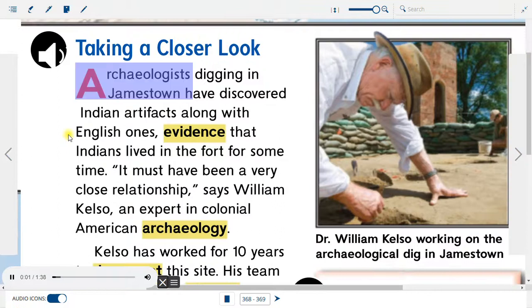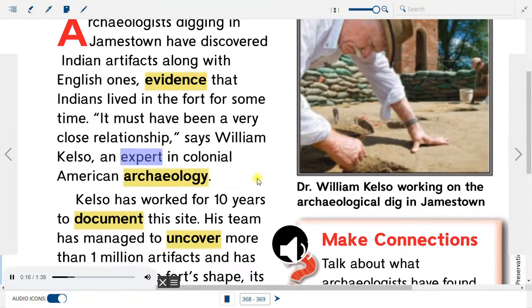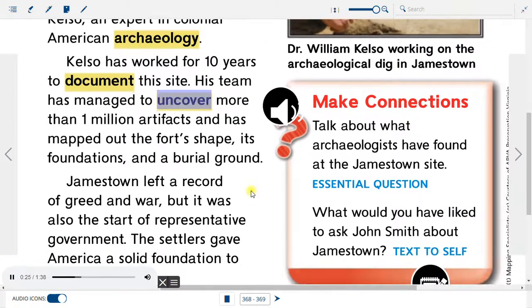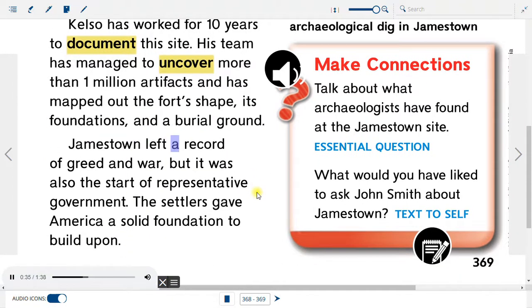Taking a Closer Look: Archaeologists digging in Jamestown have discovered Indian artifacts along with English ones, evidence that Indians lived in the fort for some time. 'It must have been a very close relationship,' says William Kelso, an expert in colonial American archaeology. Kelso has worked for ten years to document this site. His team has managed to uncover more than one million artifacts and has mapped out the fort's shape, its foundations, and a burial ground. Jamestown left a record of greed and war, but it was also the start of representative government. The settlers gave America a solid foundation to build upon.